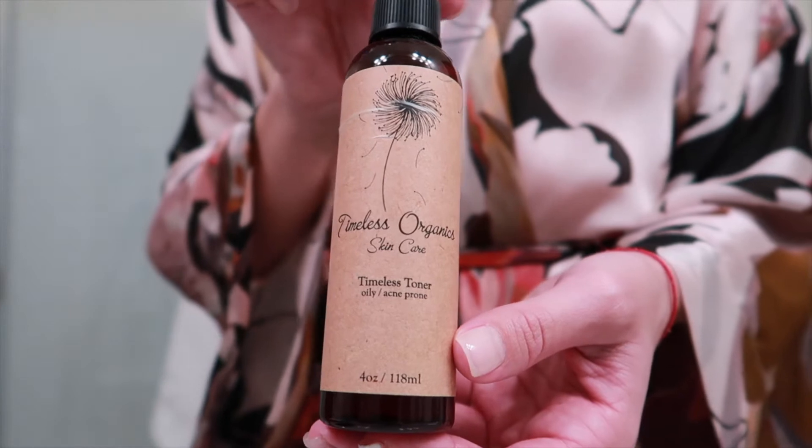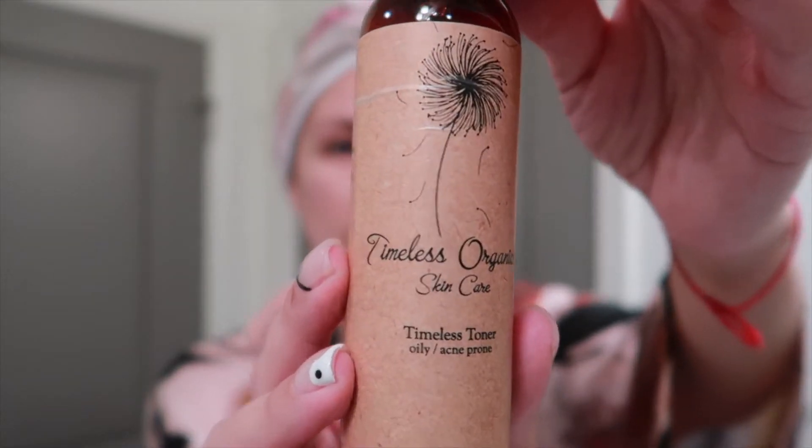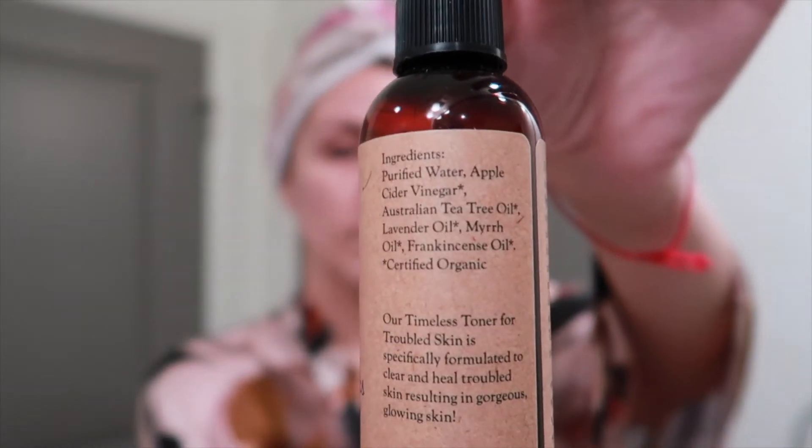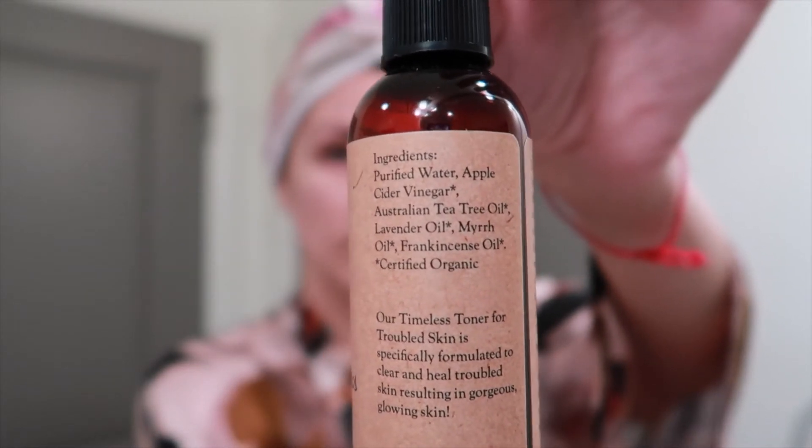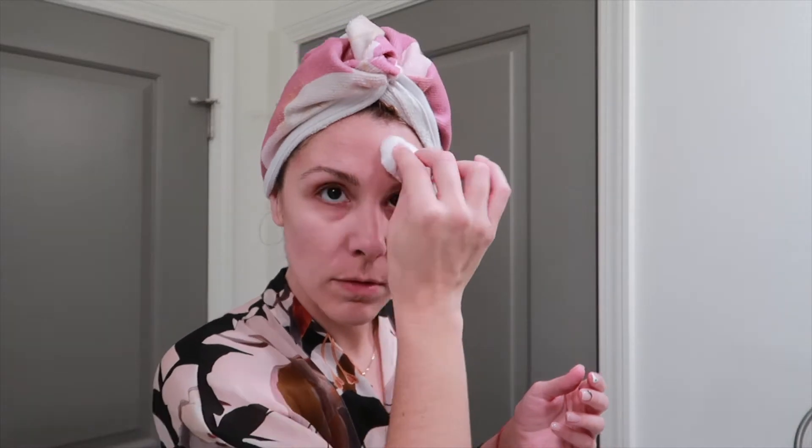After that, I go in with my toner, again from Timeless Organics. This one I've been using for about six years since I started with their acne line and it's just worked very, very well for me. I like to shake it up a bit, spray some onto a cotton ball, and I focus mainly on my T-zone. I just blot that into my face and make sure I get all the right spots.